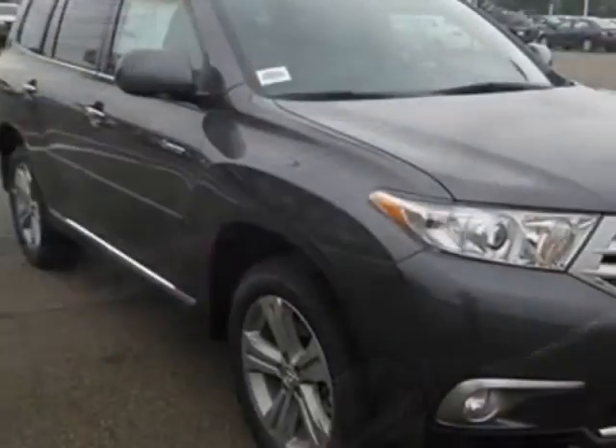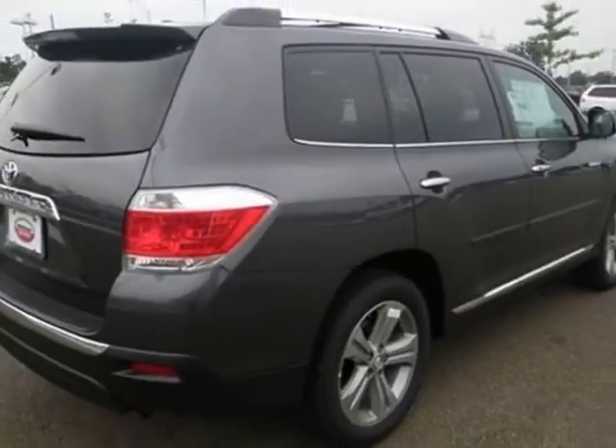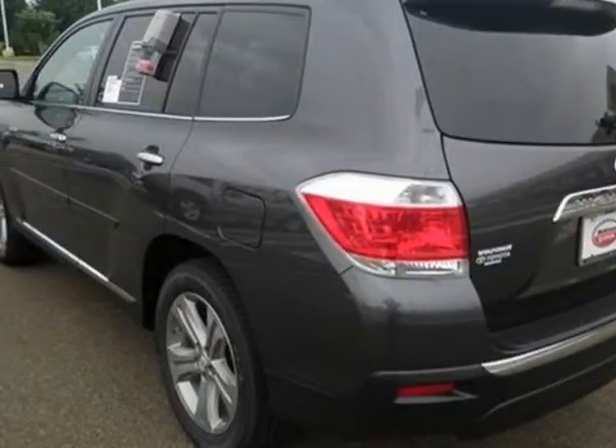This vehicle gets an estimated 18 miles per gallon in the city and an estimated 24 on the highway. This Highlander boasts a 3.5 liter engine and has an unspecified transmission.